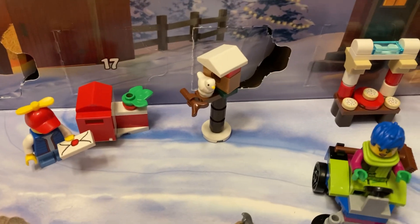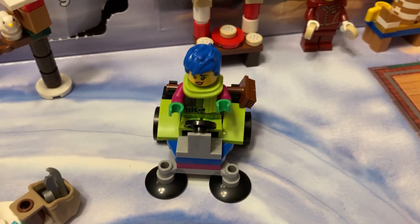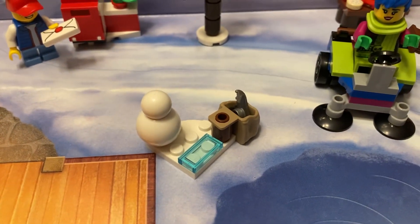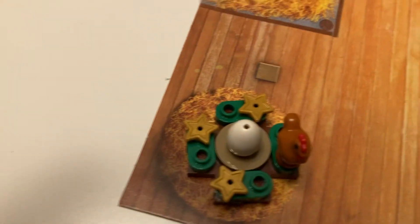Day nine, we got the birdhouse. Days ten and eleven, we got whatever this vehicle is, plus Raz. Day twelve, we got the little ice skating section with a snowman that's not put together. And day thirteen, we got the chicken!